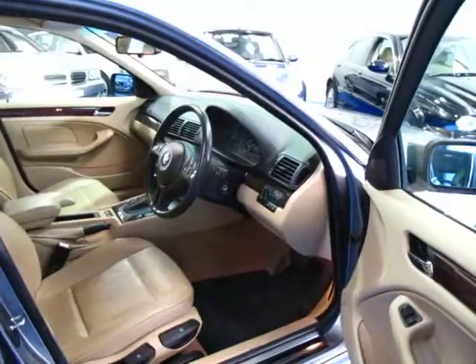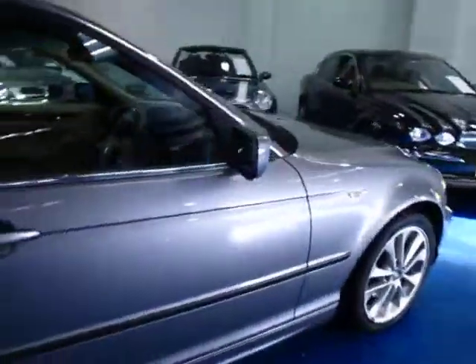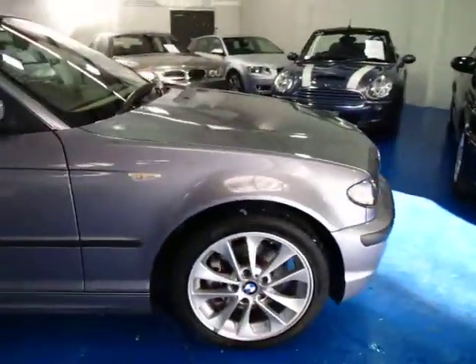BMWs, especially in the six cylinder series, really are a bit of a driver's car. They're very nice to drive, they have very good handling, and I think they look fantastic.